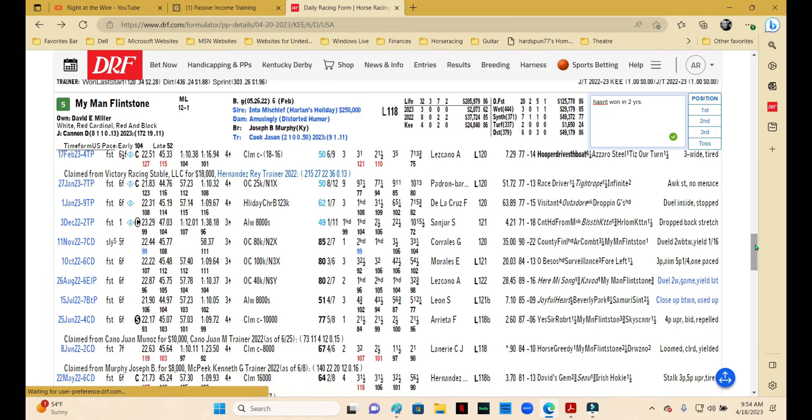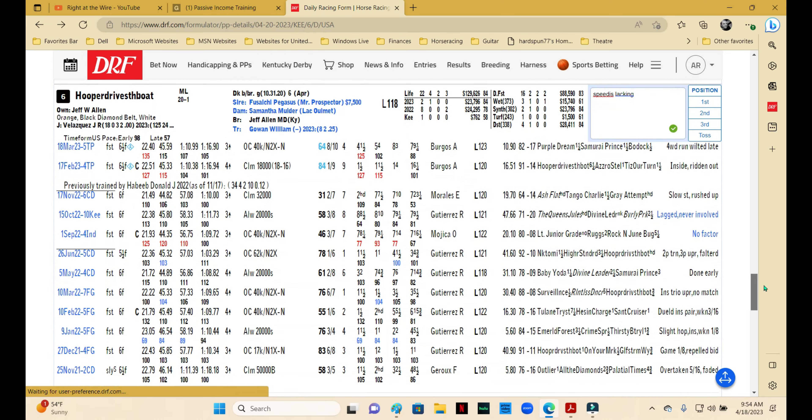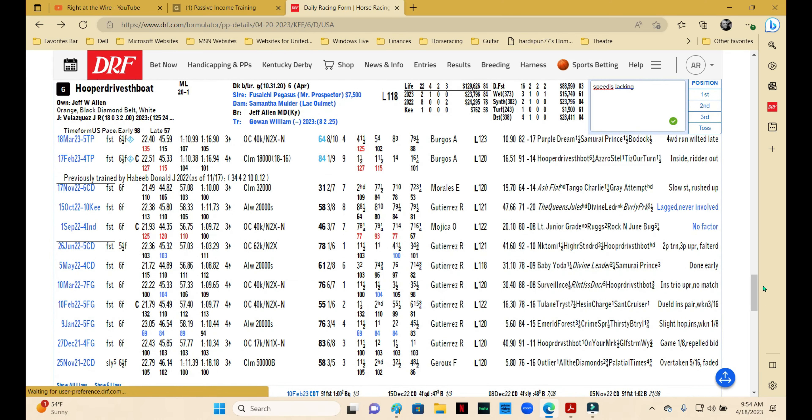Man Flintstone hasn't won in two years — that's enough for me. The form on synthetic is really subpar; this one is definitely better on dirt and should welcome the surface change. Coming off a freshening, those are a couple things in his favor, but I like others better. He might be a pace factor, but he doesn't have the will to win particularly lately, so I'm not going to use him.